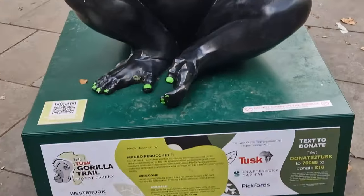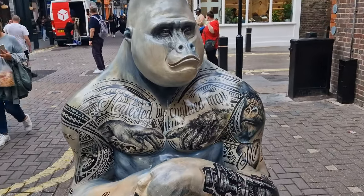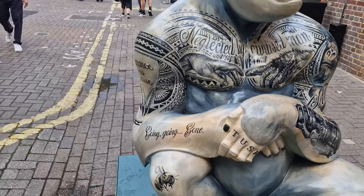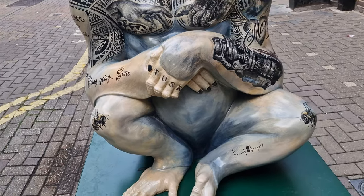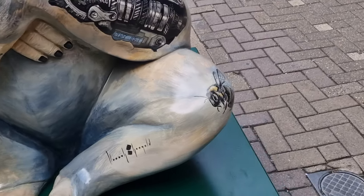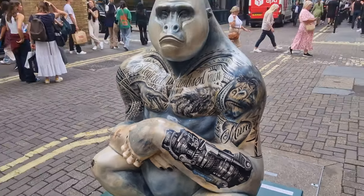From gorilla number 14 to gorilla number 15, our final one — it's here, down Neal Street, and also quite tucked away so you can go and have a good look around for it. This one uses the power of tattoos, which is absolutely fantastic and certainly gets you thinking, especially 'going, going, gone' and some of the other bits around the back.